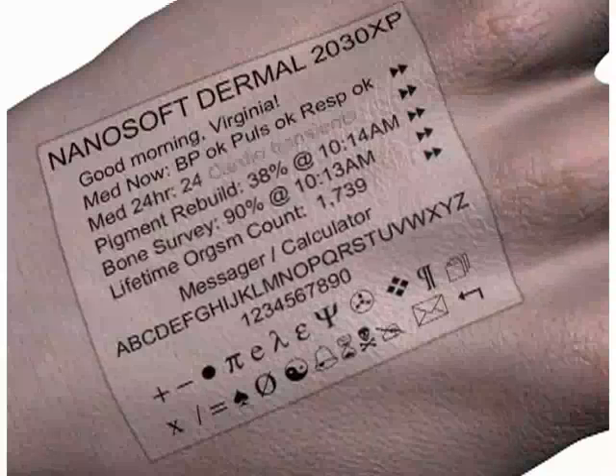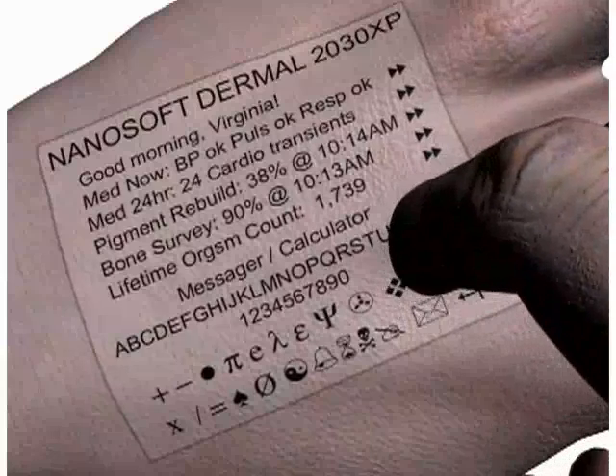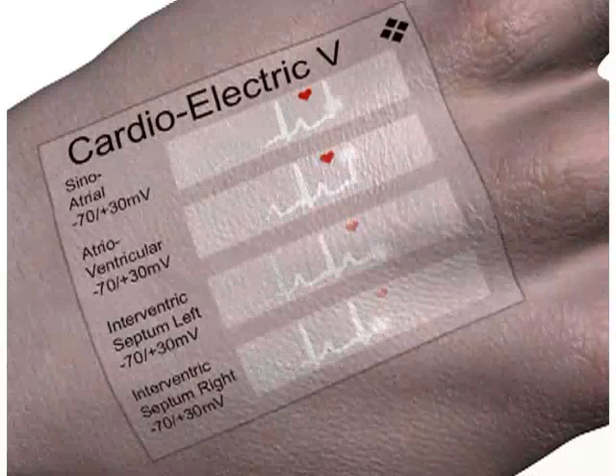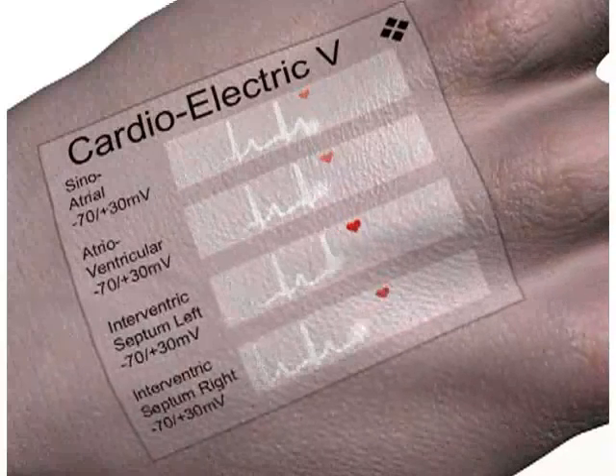You call up one of the many cardio electric exhibits that are available on your dermal display implant. You watch your heart beat for a while. The firing order is regular and synchronized, like the sequence of pistons firing in a well-tuned gasoline engine. There are also no extreme values and no skipped beats.